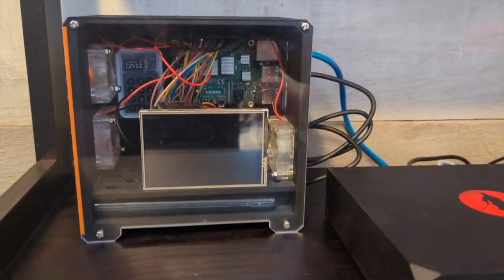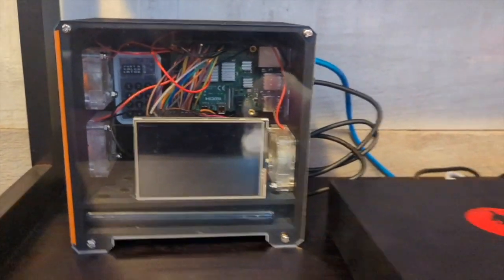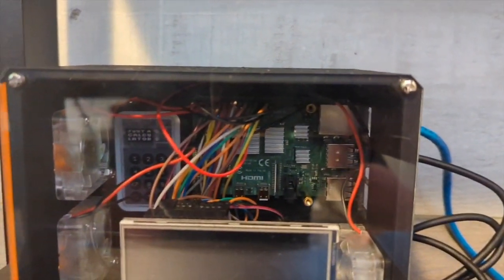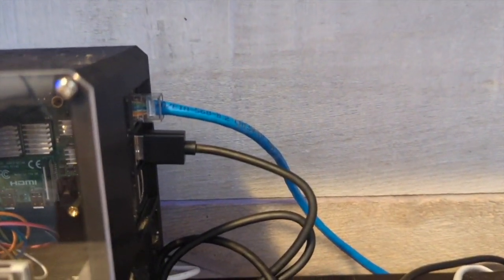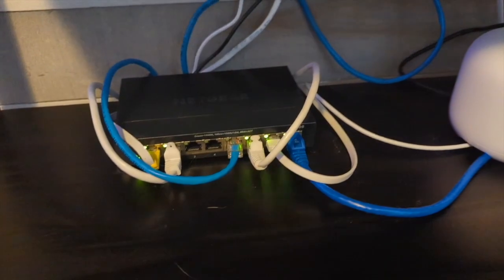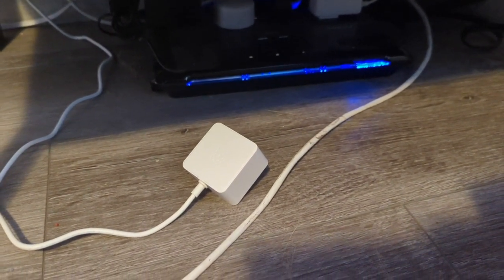It's time for our moment of truth. We've got everything linked up, the cover is on, and the screen is just sitting there nicely inside. We already have the firmware flashed onto our SD card, which is in the Raspberry Pi. We have our hard drive linked up to the Pi, our ethernet cable going down to our router, and our power cable. Let's see how this thing goes.